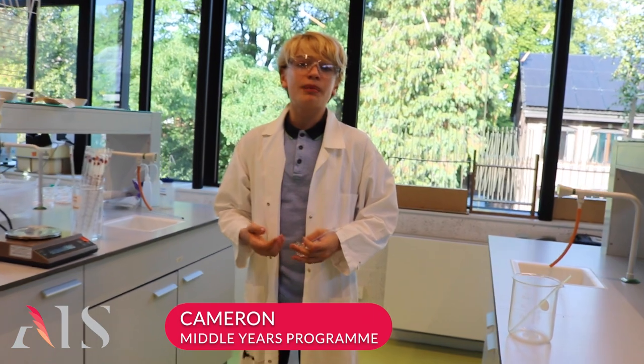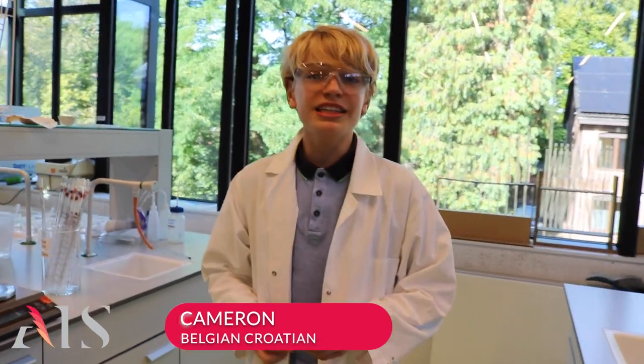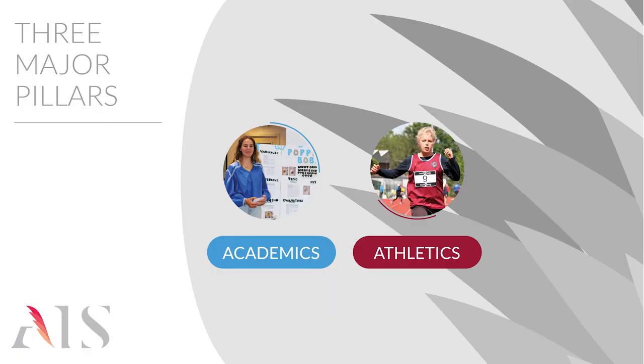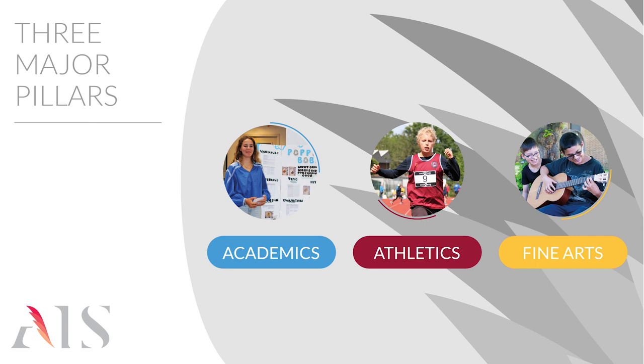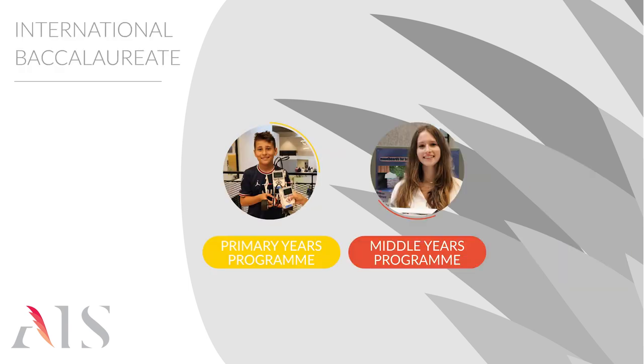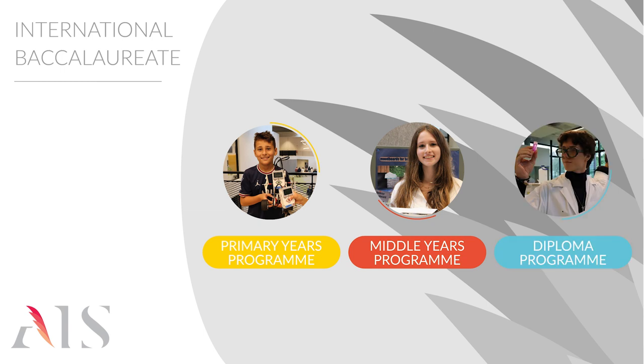AIS is an International Baccalaureate World School with nearly 400 students and more than 40 nationalities that make up our warm and welcoming community. Learning at Antwerp International School is founded on three major pillars: academic breadth and rigour, our athletics programme, and our fine arts programme. We have chosen the International Baccalaureate Primary Years, Middle Years and Diploma programmes as our curriculum framework. We believe in this inspiring holistic education because it empowers our students to develop into self-determined young members of our societies.